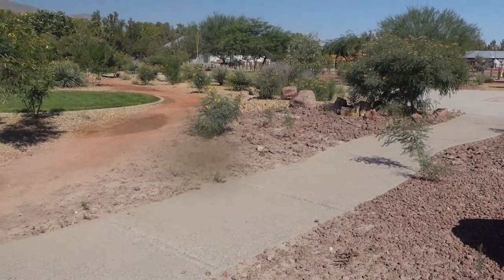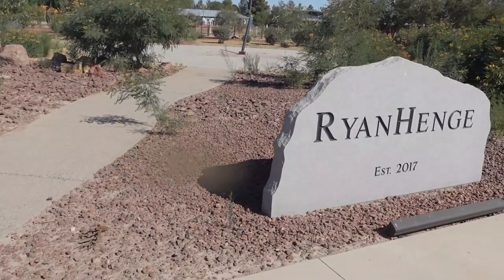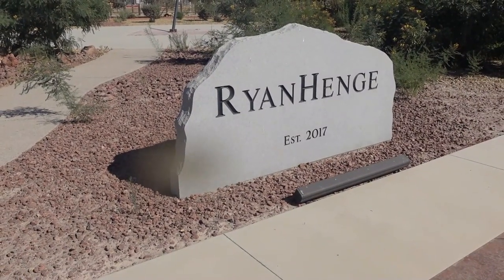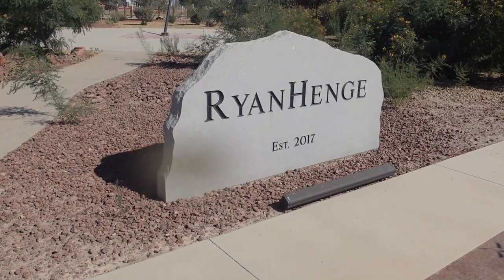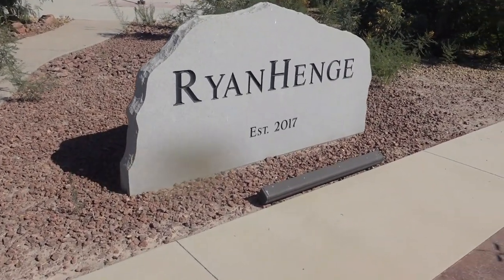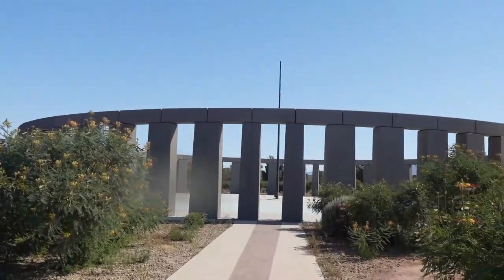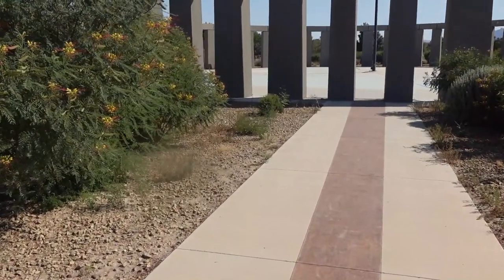Now, I know in Georgia there was something put up called the Georgia Guidestones. This is entirely different. This is something similar to the Stonehenge in England, but it was put up for an entirely different purpose. This is a calendar — it's called Ryanhenge 2017, and here it is: Williams Family Stonehenge is a solar calendar based on the sun's position at sunset.